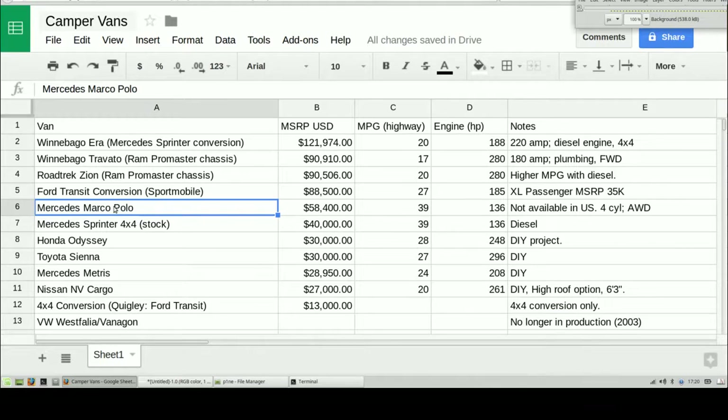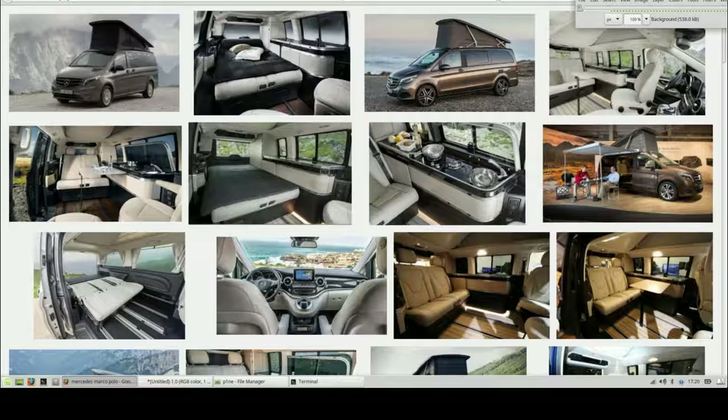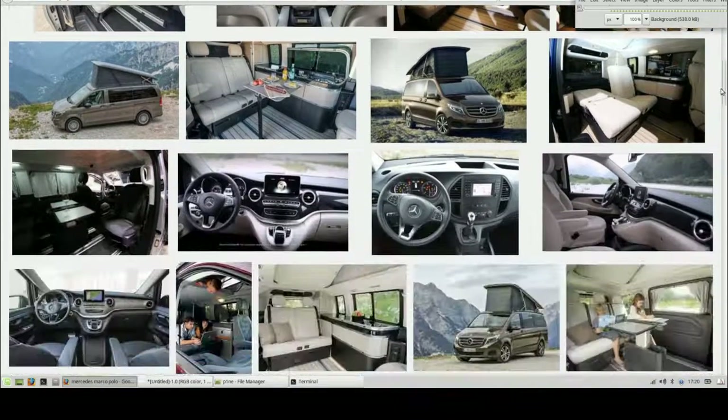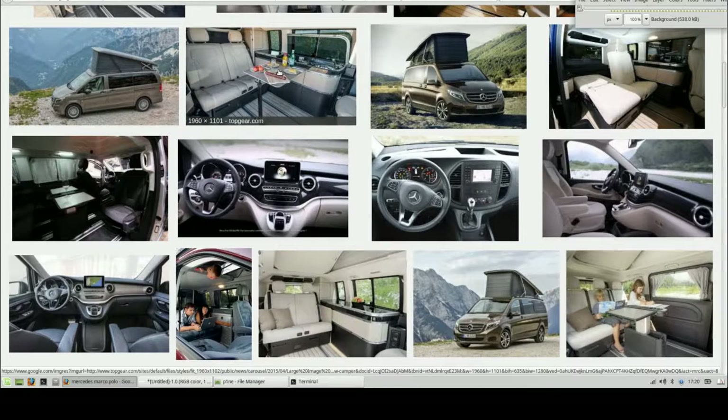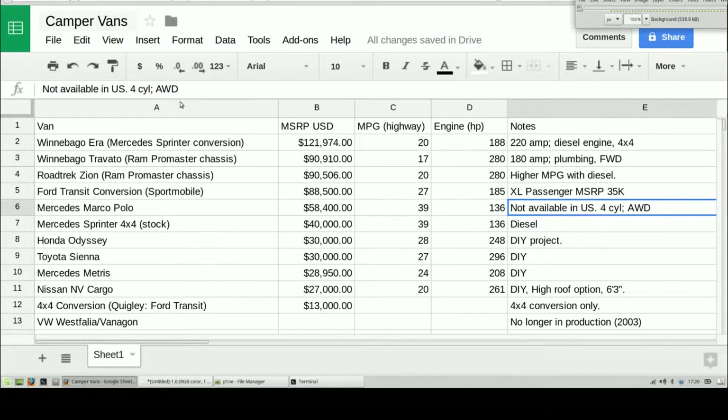If you're in Europe, check out the Mercedes Marco Polo at $58,400. This is the best value — 39 MPG, not available in the US, four-cylinder, all-wheel drive. Man, I wish these were available in the US but they're not. Pop-up camper — check out the styling, German engineering. This thing just looks like the best one of the lot really, and it's a pretty decent price point considering some of the other options available in the US.